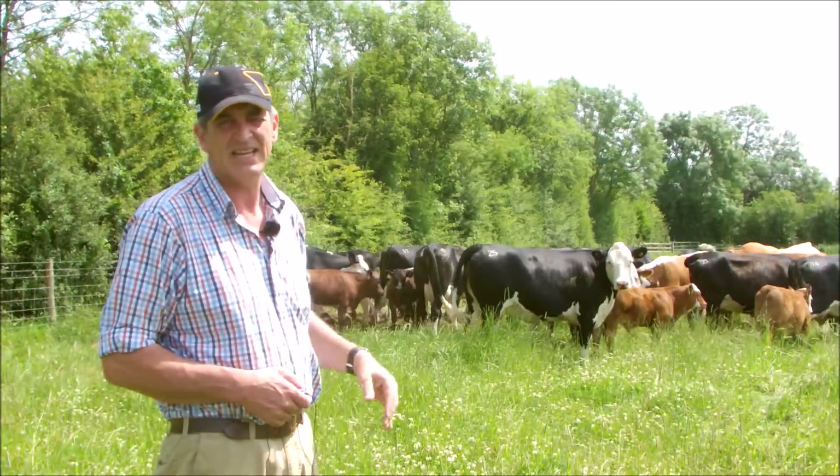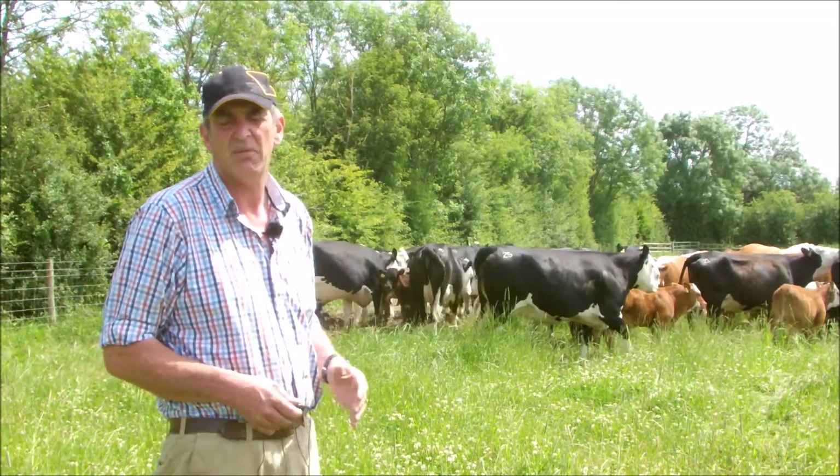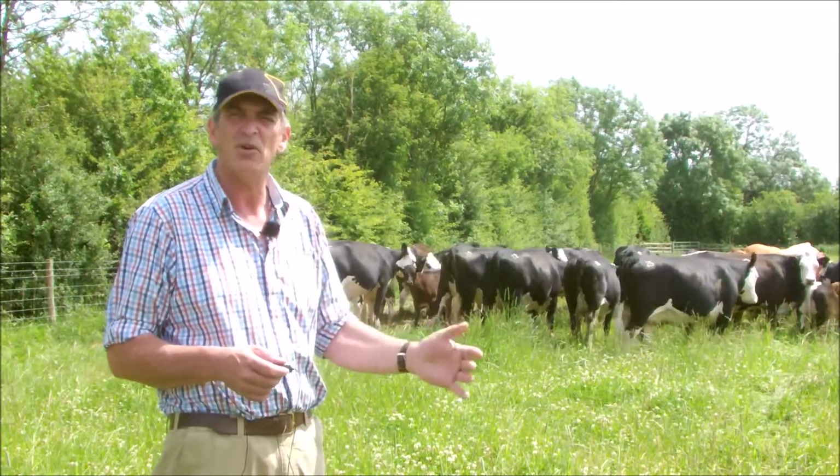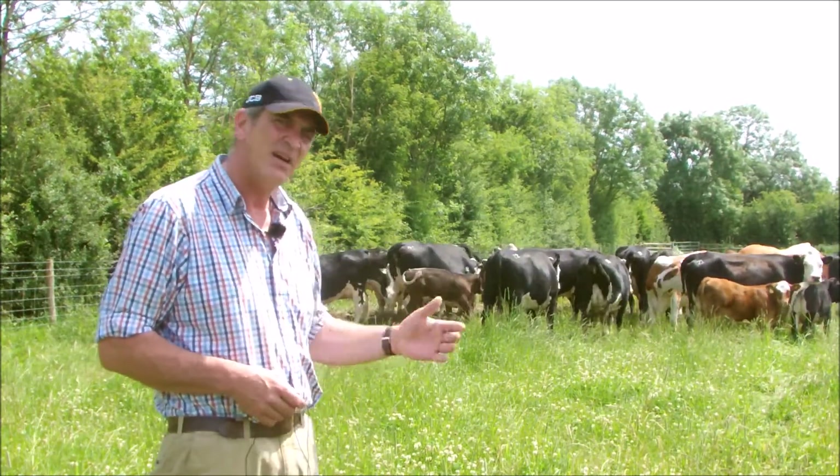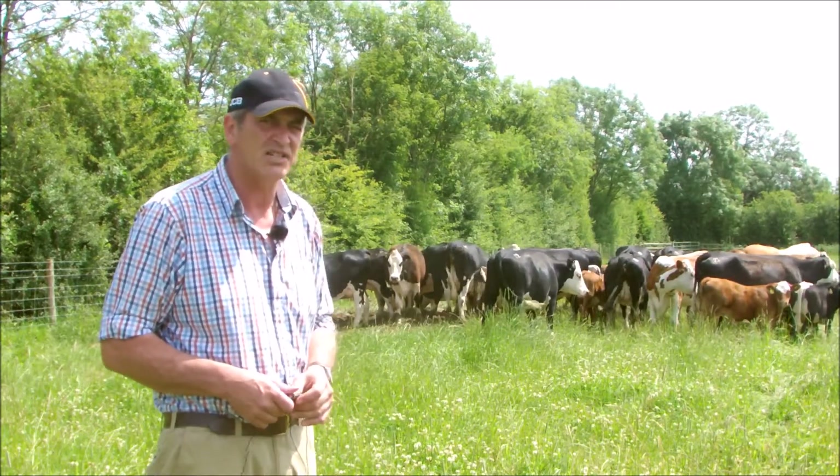These cows are pretty self-maintaining and they'll look after themselves. They come in in the winter and we tend to keep them on a pretty low grade diet up until calving time, just to keep the fat off their backs, and then out they go and they do very well from grass only diets.